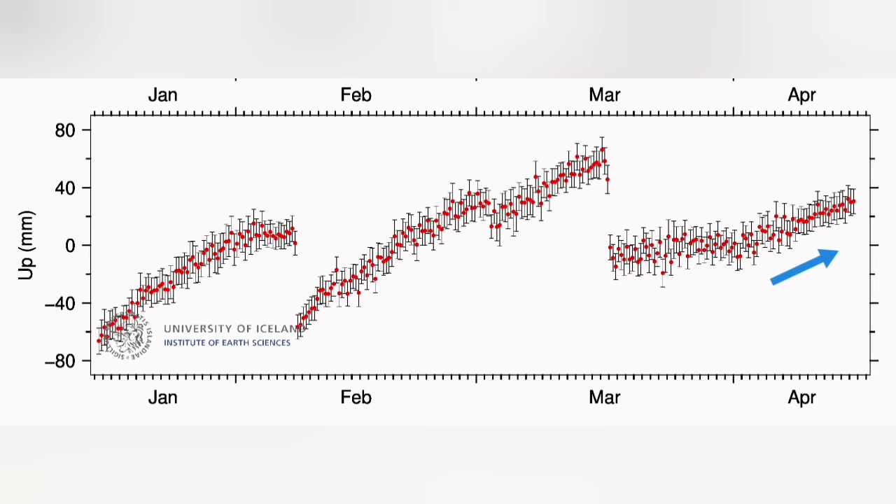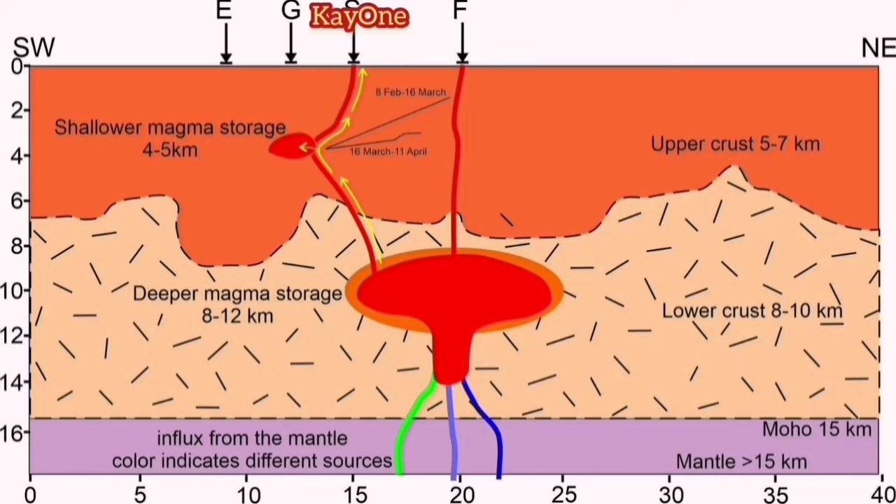I will take you to that important diagram that the University of Uppsala has published. It shows the local source under Svartsengi is fed by a deeper source from within Eldvörp, not on top of the mantle exactly.